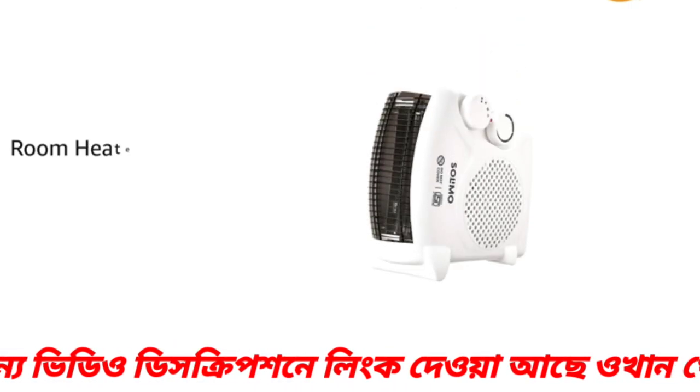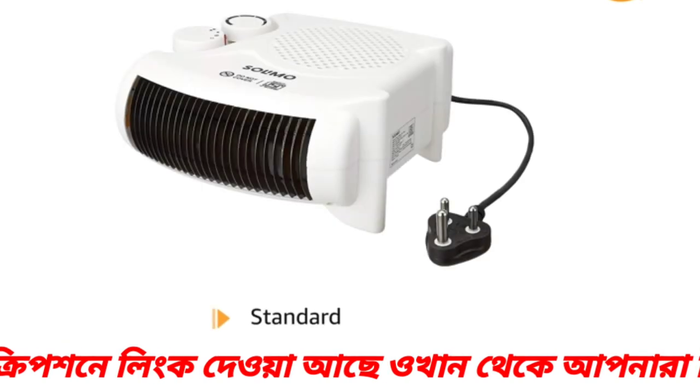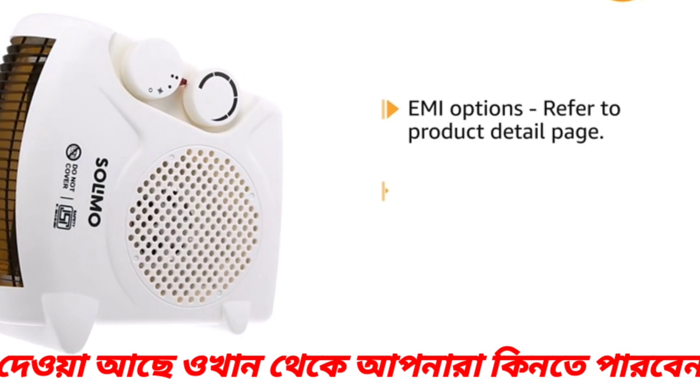Inside the box, you can find the room heater and instruction manual. This product comes with standard brand warranty. For EMI options, refer to the product detail page.